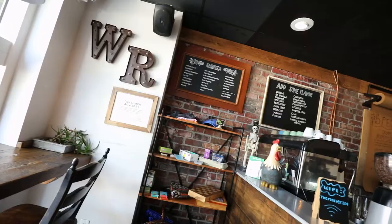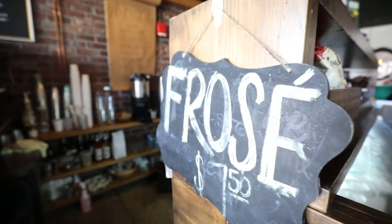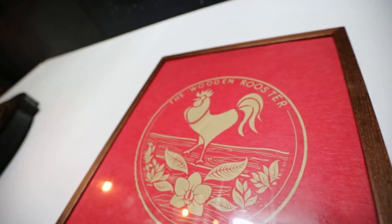My name is Caitlin Edie, I am the general manager here at The Wooden Rooster. The owner is originally from Burgundy, France. He came to the United States and opened a restaurant in Chicago, then came to St. Pete because he loved the area and opened another restaurant. But he was always partners in those, and he wanted a place of his own, so he opened The Wooden Rooster — it's kind of like his baby project.